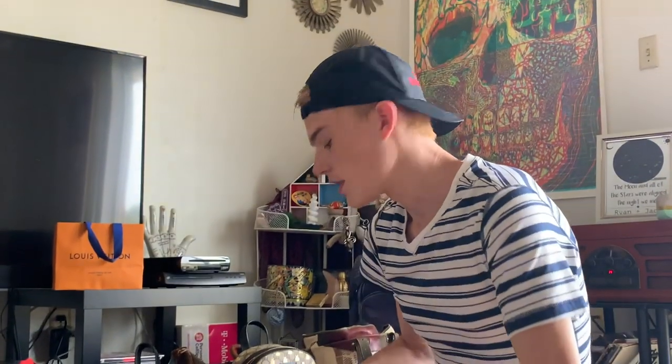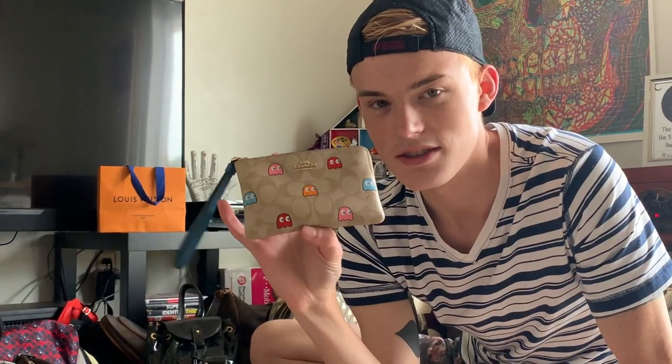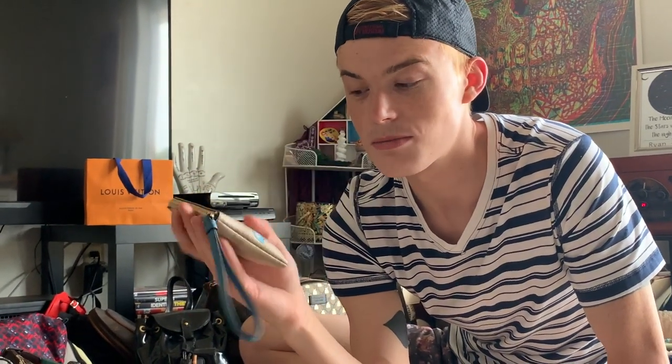Coach sometimes teams up with Pac-Man, like they do with Mickey Mouse, Snoopy, and all that stuff. They did Pac-Man a while ago and I missed it — I wasn't into bags back then. So I found one of these recently and ordered it. Little did I know they were going to revamp that, and I just got this about two weeks ago, and then this one which is so cute — they had a tote in this print.